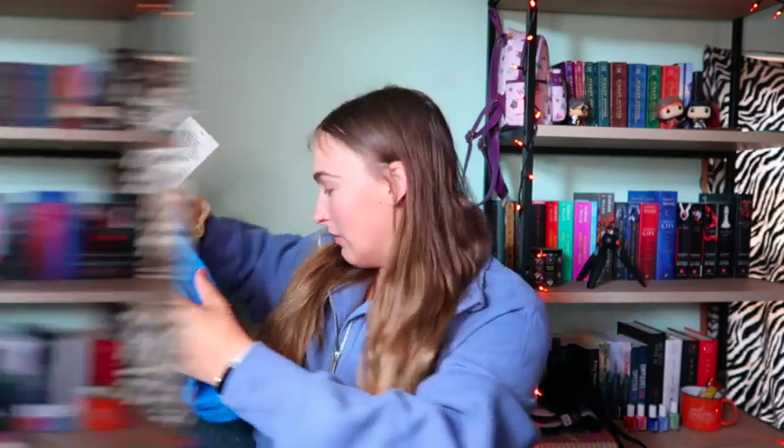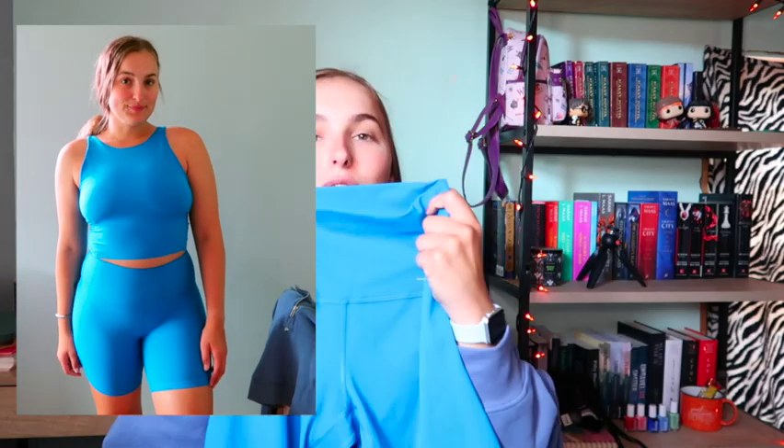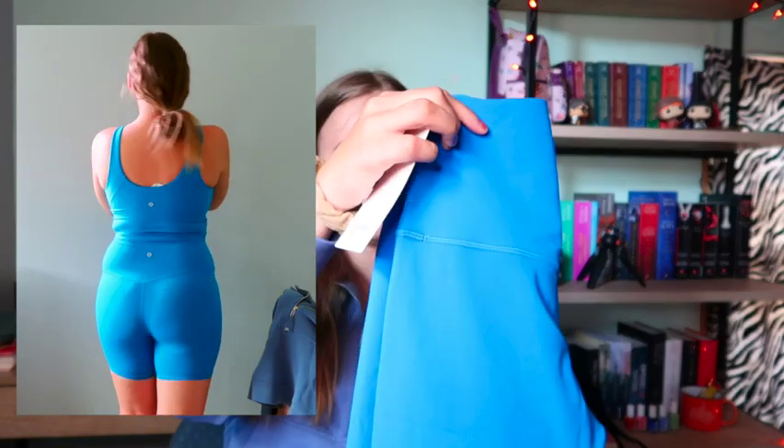To match the tank, I got the Align High Rise Shorts 6-inch in Poolside as well. They're really comfy but the texture still kind of freaks me out a little — that's just me with the Align fabric. Now I have a whole matching set and I love it, it's so cute!